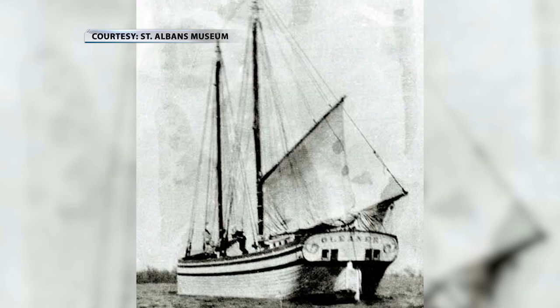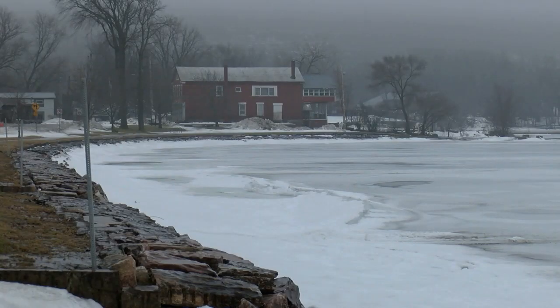This was the Gleaner. A sailing canal boat is a special boat that can either sail on the open lake or be towed through the canal system. It was the very first vessel in history to go from the waters of Lake Champlain — the open waters here in Vermont — from St. Albans Bay all the way to New York City when the canal was completed in 1823.